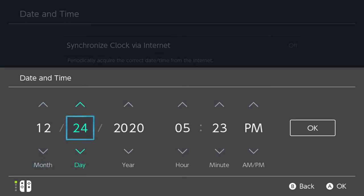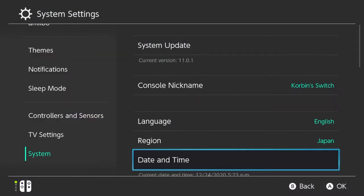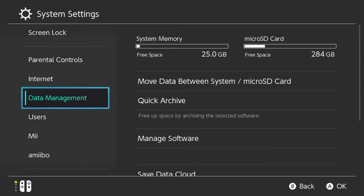We put it to the 24th because that's when Toy Day is going to happen, and I just put it to 5pm. Then we need to go in and make sure this is updated.